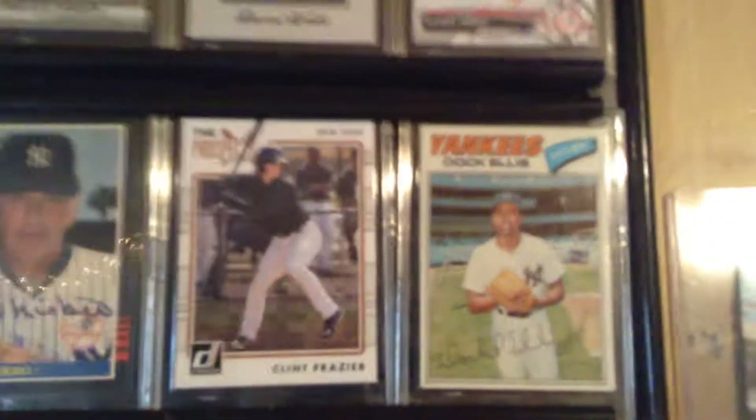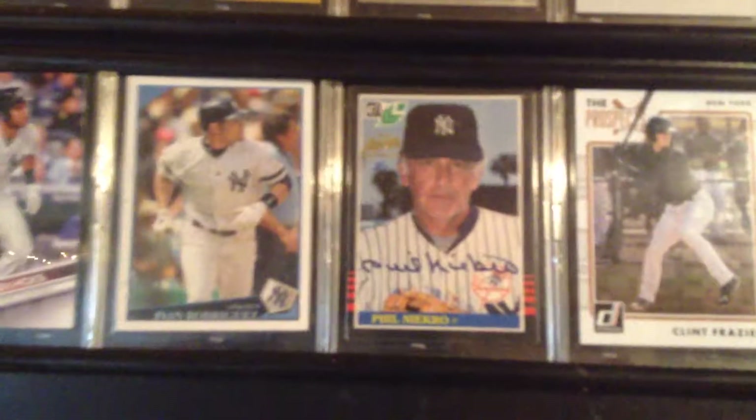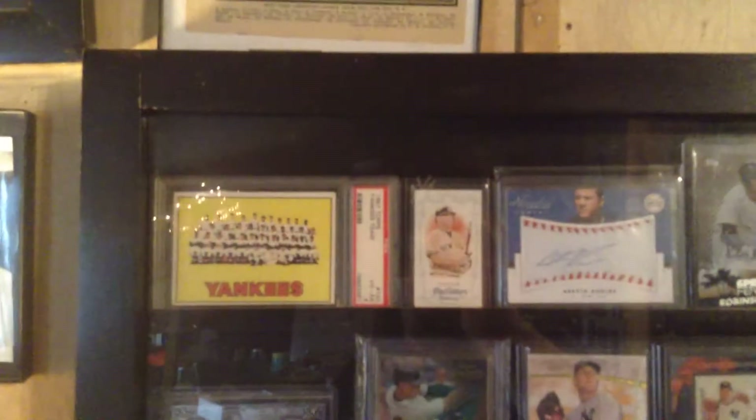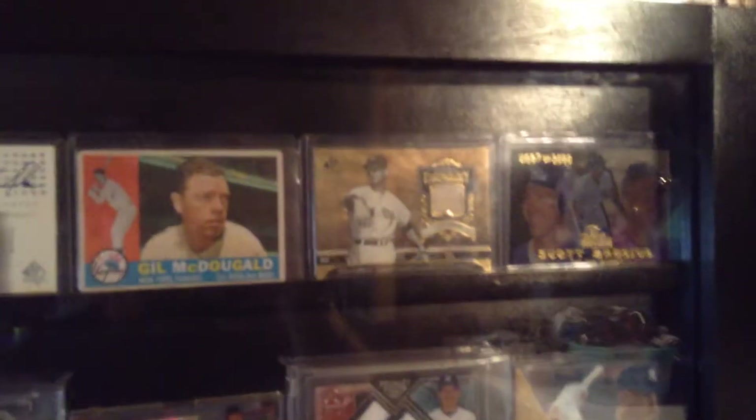Doc Ellis — one of my most favorite Yankee players. Phil Niekro buyback autograph, Aaron Hicks. And here's a John Larson jersey card.